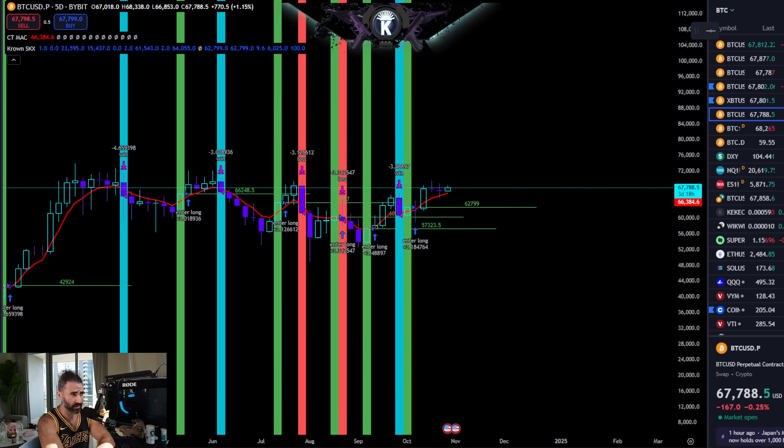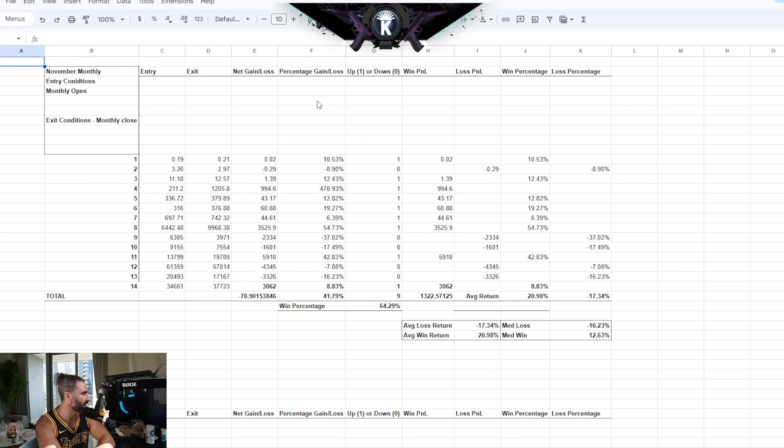We can reference our November statistics right here. November has been more of a positive month for Bitcoin — nine out of 14 Novembers closing positively, for about a 64.25% strike rate. The average win return for those positive Novembers was about 21%, with a median close to about 12.5%. There are some really big Novembers and then some smaller ones. In the case that we have seen losers, it's been a pretty nasty losing month as well, losing an average of about 17.25 to 17.5 percent.